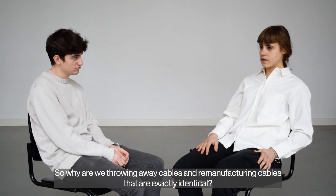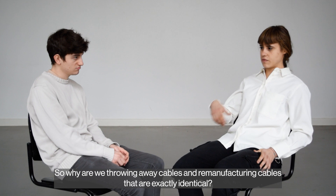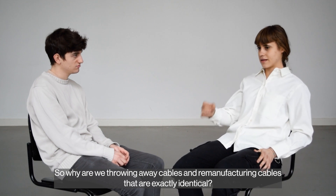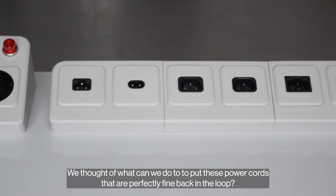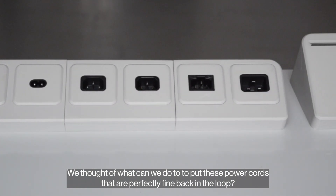So why are we throwing away cables and remanufacturing cables that are exactly identical? We thought about what we can do to put these power cords that are perfectly fine back in the loop.